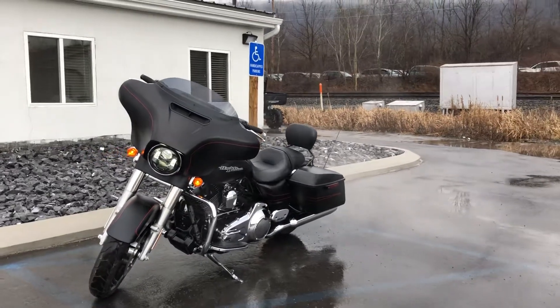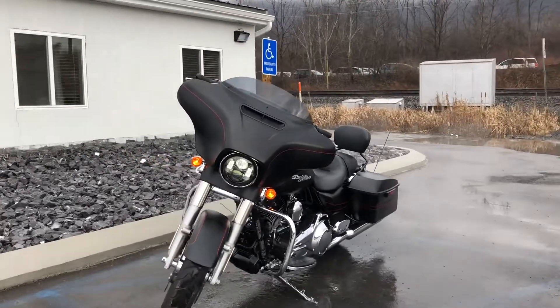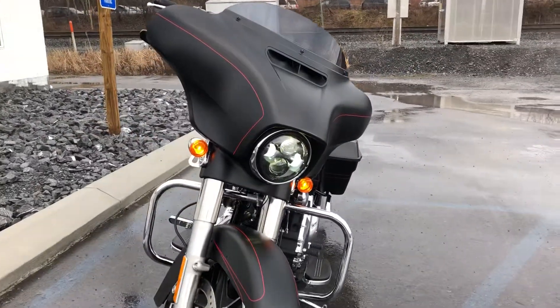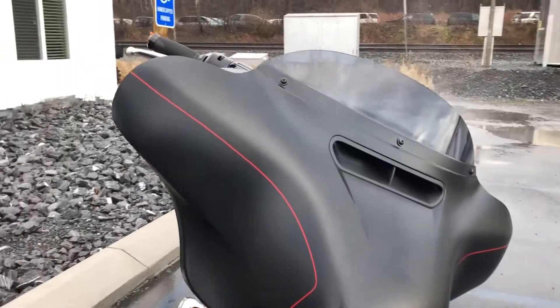Hello, Josh here at Kissel Motorsports, and thanks for the interest in this 2016 Harley-Davidson Street Ride Special. This bike only has 800 miles on it and is in mint condition.